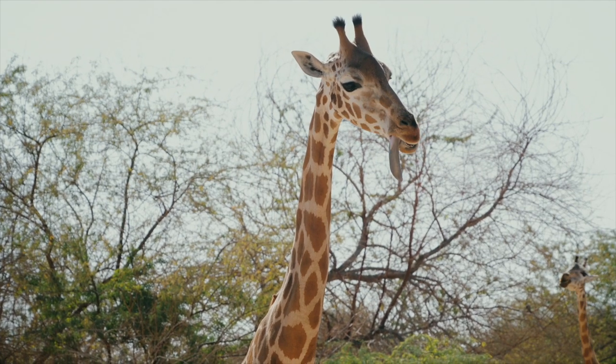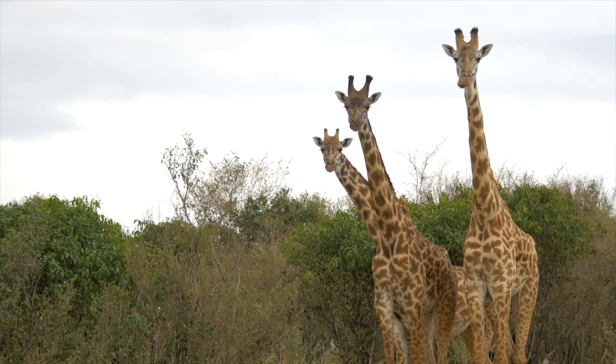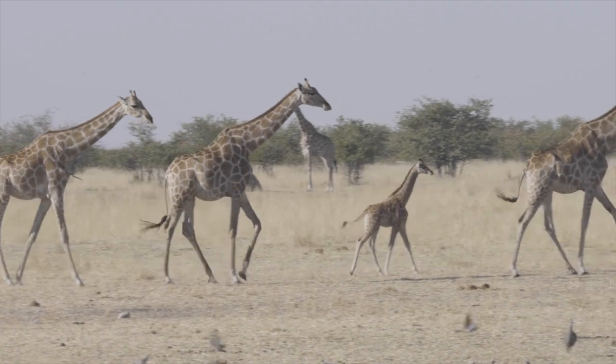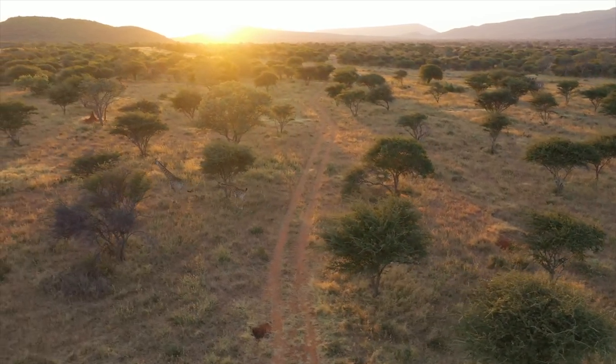A fun fact is that a giraffe's tongue is so long it could lick its own ears to clean them — how weird is that! When giraffes are standing still together they are known as a tower of giraffes, because of how tall they are. But when these giraffes are moving all together across the plains of Africa they are known as a journey of giraffes. How cool is that?